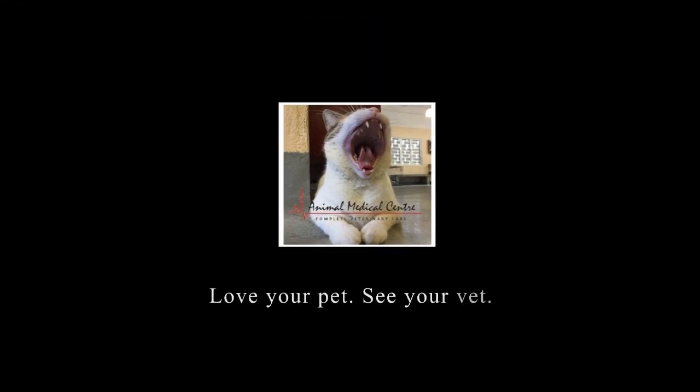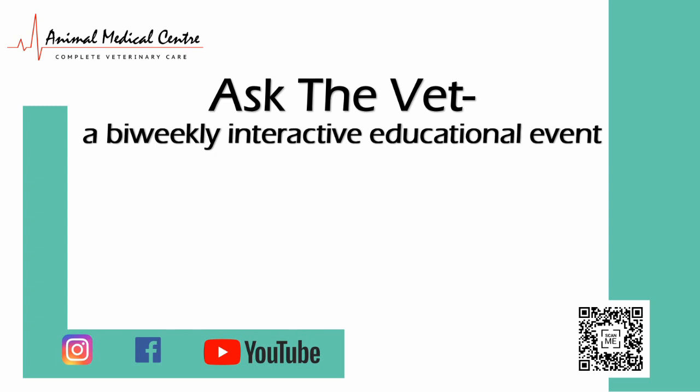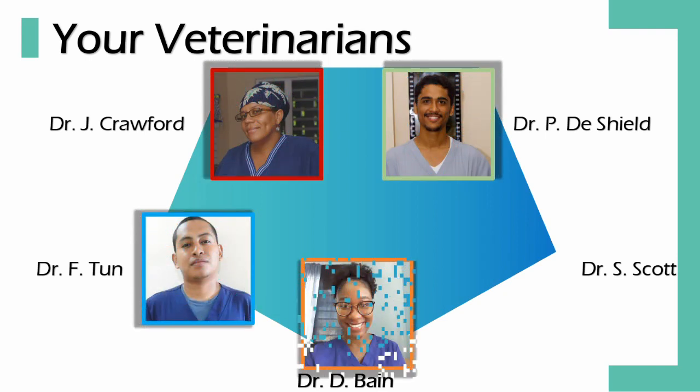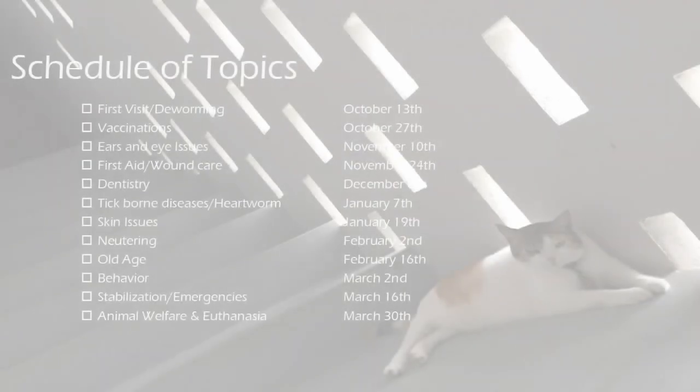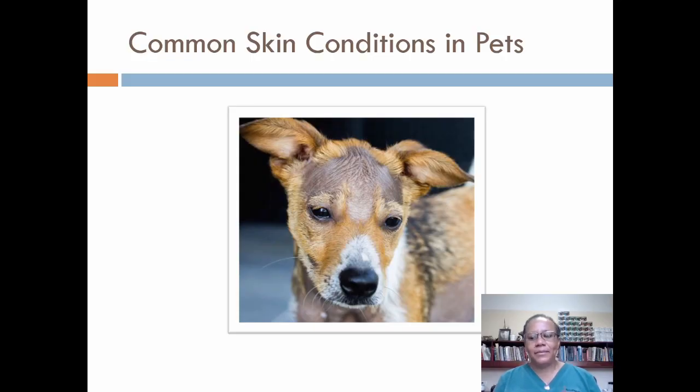Thank you. Good morning. Dr. Jane here again. Today, as Animal Medical Center continues in this series of client information videos, I'll be presenting on the topic of common skin issues of our pets. You can leave your questions or queries below in the comments, via our email address or WhatsApp. Thank you for listening in and sharing the videos.